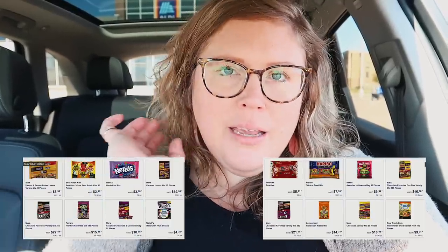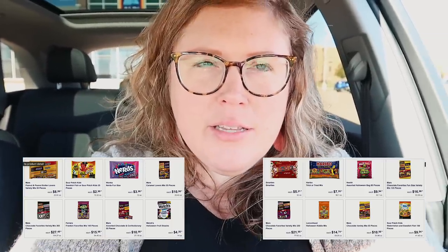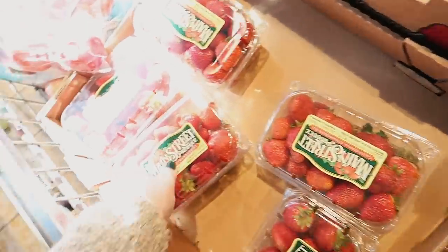I took a peek at the Aldi ad on my phone last night and there are a couple of things I'm looking for. First, they have a ceramic Halloween tree I'd love for my front table. They also have Halloween Squishmallows, a Nashville hot chicken pizza, Swedish meatballs, gelato bites, and Halloween candy. I decided I'm going to be the house that gives out full-size candy bars this year.